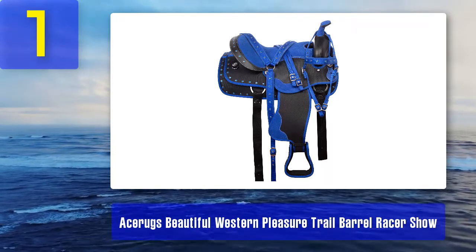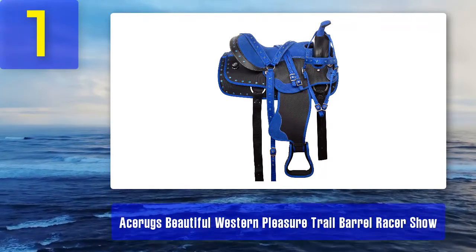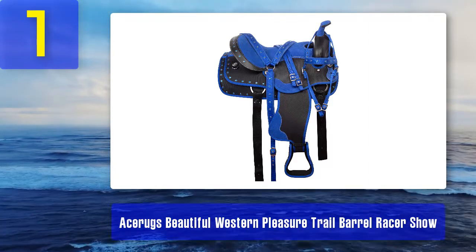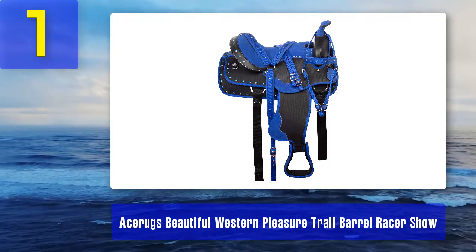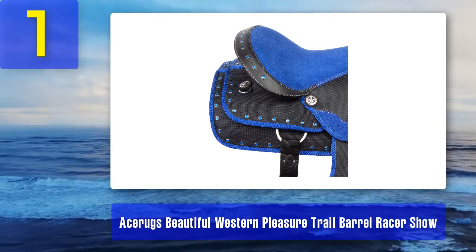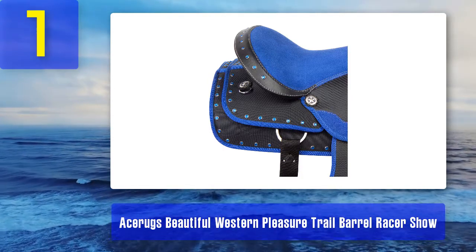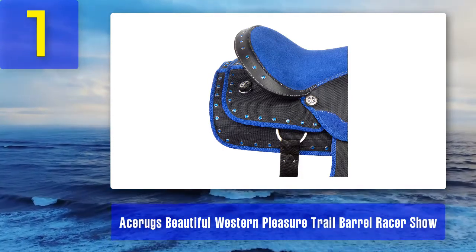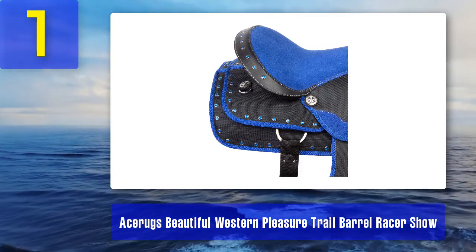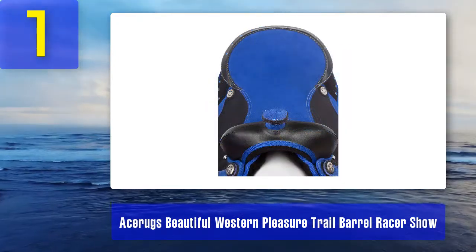Coming in at number one: the Ass A Rugs Beautiful Western Pleasure Trail Barrel Racer Show Saddle — our editor's choice because it's durable, stylish, and practical. First of all, it's made with durable fabrics and materials that can withstand any weather conditions. There's no need for oiling because this product is water resistant and the stainless steel fixtures are non-corrosive. This saddle is extremely lightweight so it's easy to lift and fit onto your horse's back. It's also easy to clean — just wipe it down with a damp cloth.